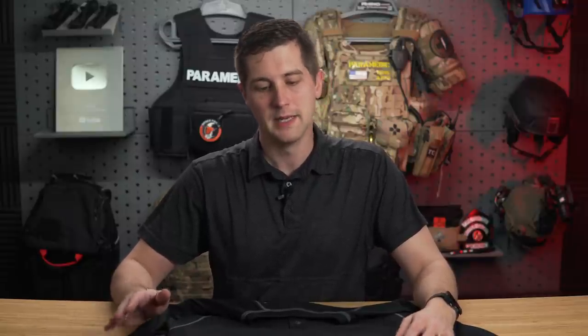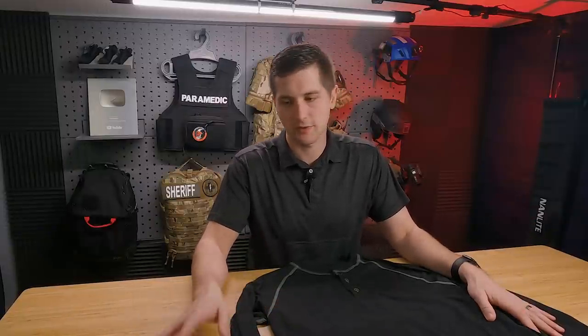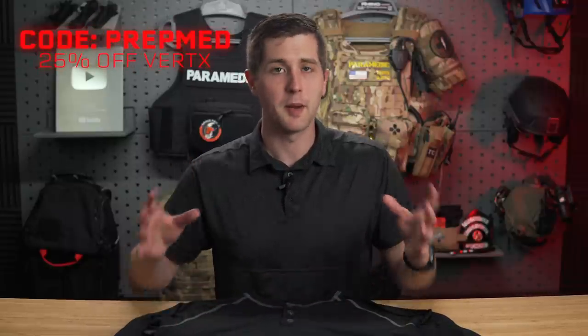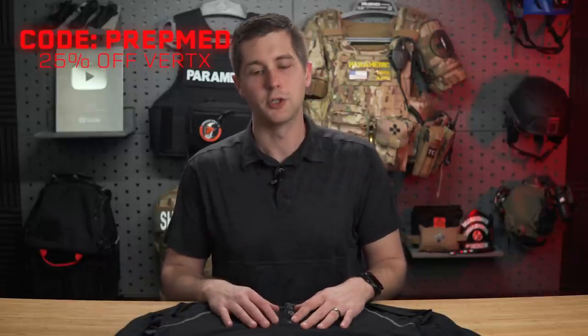You can print with this a little bit more like the polo. Not a huge deal — the average person is not looking for printing, they're not looking for firearms. But if that is really important for you, you might want to go with one of the patterned options by Vertex. If you are into concealed carry or somebody that carries a firearm regularly, whether professional or civilian, I would recommend picking up some purpose-built clothing. My personal favorite is Vertex. Use the code listed on screen to get 25% off Vertex items, and I'll see you next week.